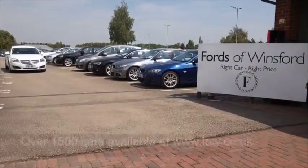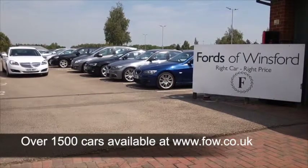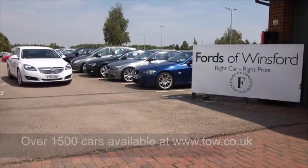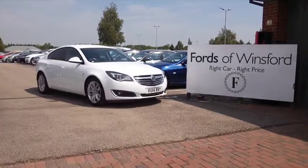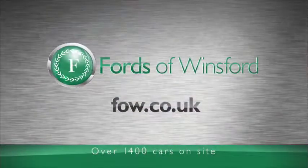Why not ring and reserve? Give Jackie and her team a call in our call centre and we can hold it for you for up to 48 hours until you can get here. There's no deposit, no obligation, and don't forget we can part exchange and arrange finance with no problem.